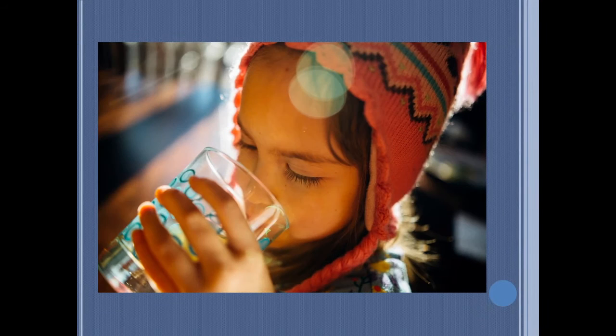Before we start, did you know that according to statistics from water.org, around 5 million Filipinos living in the Philippines depend on unsafe, unreliable, and unsustainable water sources, and nearly 9 million lack access to proper hygiene?